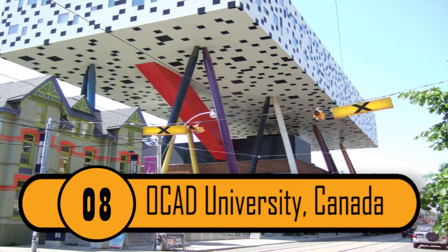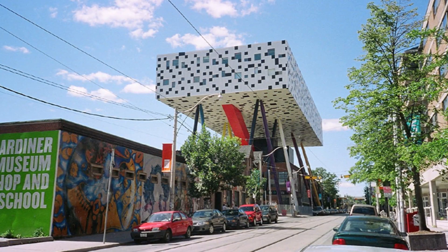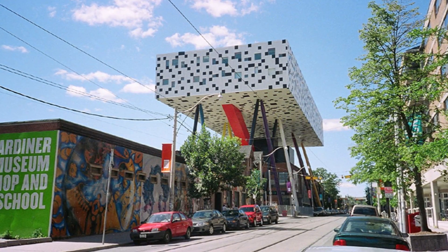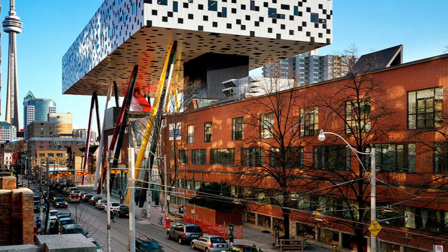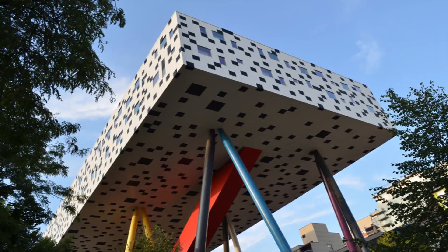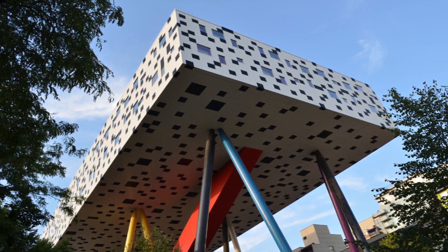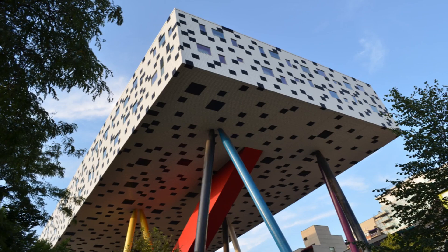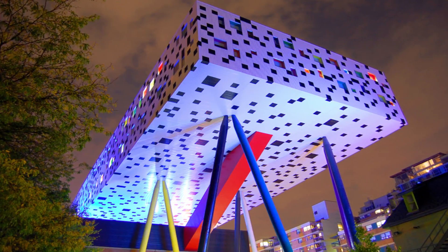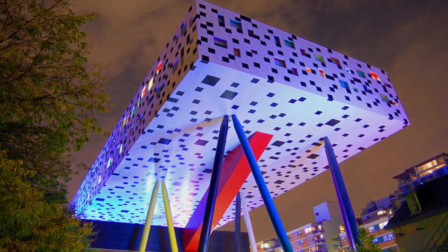8. OCAD University, Canada. In order for the Ontario College of Art and Design to bring in new students, they need to show that they are a school that's not only creative but also artistic. That's likely the reason they built this building, known as the Tabletop Towers, located above the streets of downtown Toronto. Of all the places photographed and visited by tourists in Toronto, this is one of the most popular.